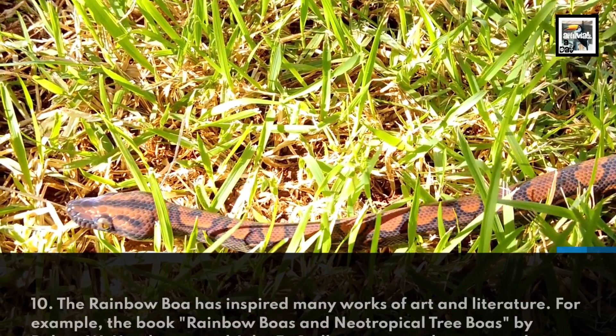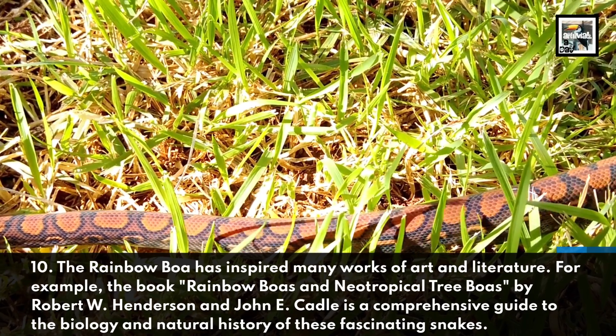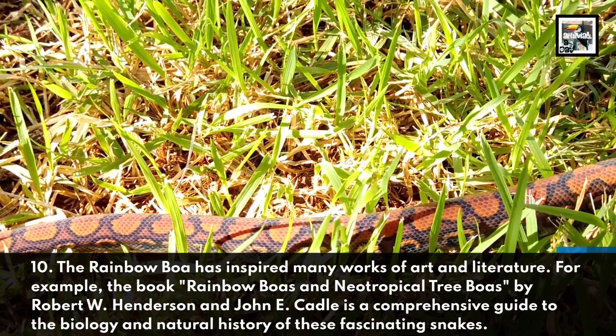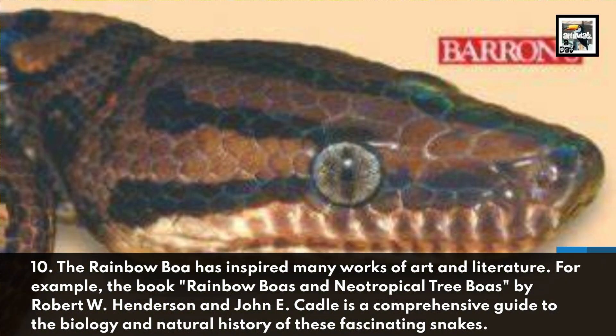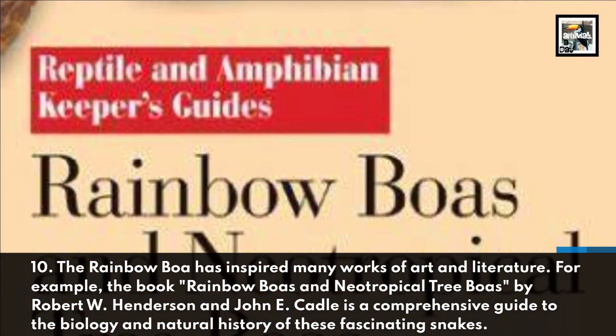Fact 10. The Rainbow Boa has inspired many works of art and literature. For example, the book Rainbow Boas and Neotropical Tree Boas by Robert W. Henderson and John E. Cadle is a comprehensive guide to the biology and natural history of these fascinating snakes.